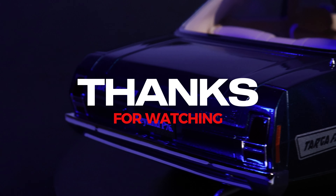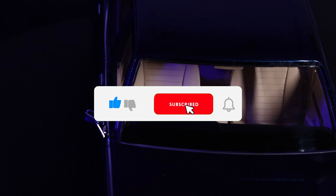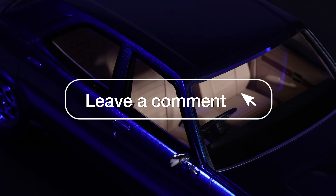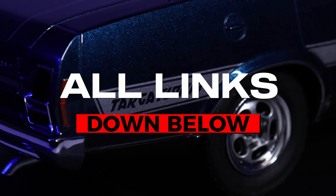The P76 was known for having many cool features, but one stood out that helped it claim to fame, and that was the rear boot space. The boot space was so large that it could house an entire 44-gallon drum and still be able to close the lid.